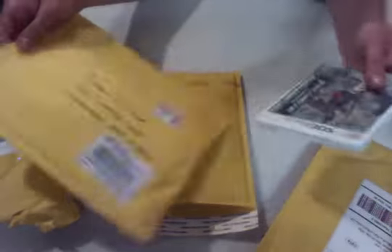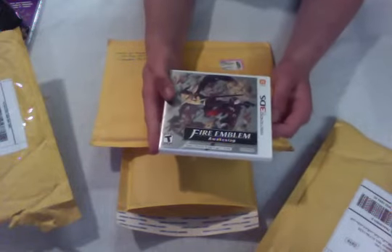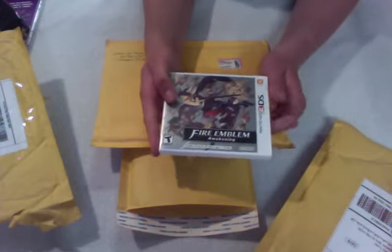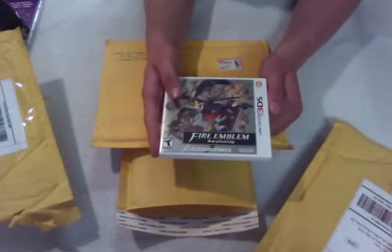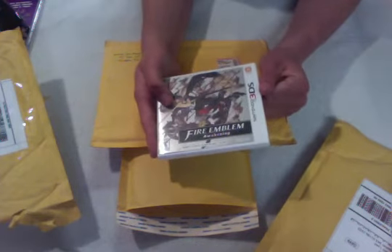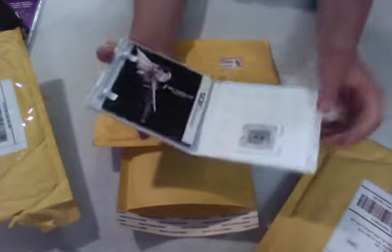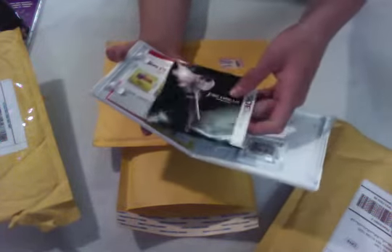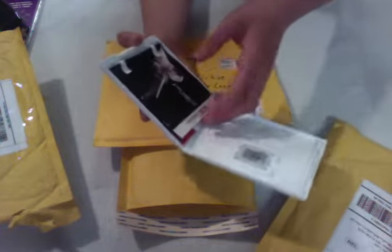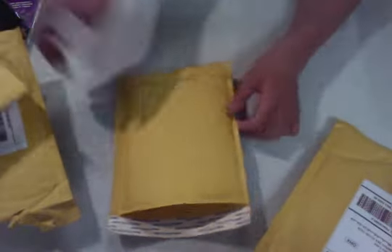From this guy I got Fire Emblem Awakening. This was the last 3DS RPG I needed. I used all of my eBay credit to basically get this for about $6. I had about $25 in eBay credit and $31 for this game — like new, complete — is a pretty good deal by itself. Really needed that one.